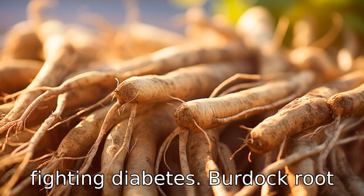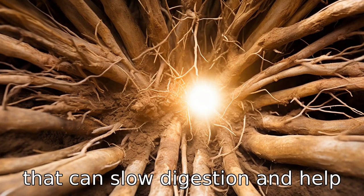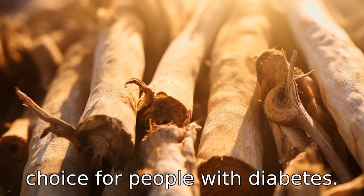Benefit four is fighting diabetes. Burdock root contains inulin, a dietary fiber that can slow digestion and help maintain balanced blood sugar levels, making it an excellent choice for people with diabetes.